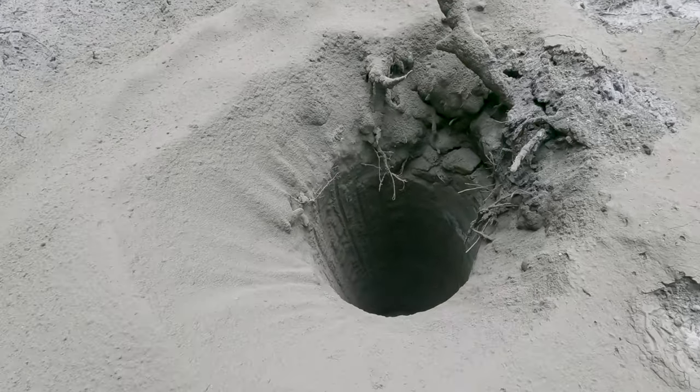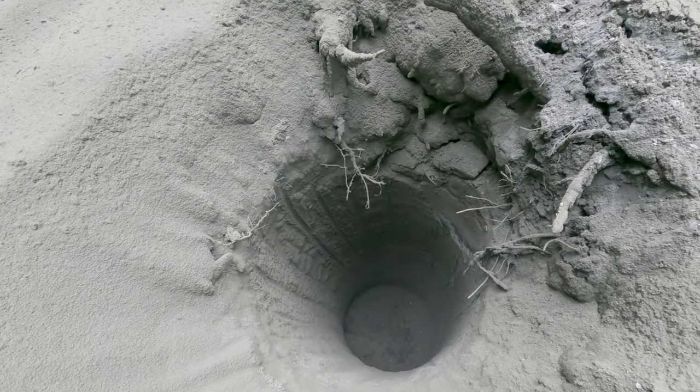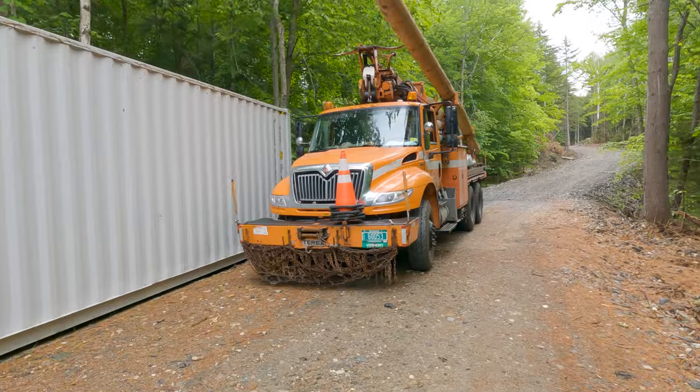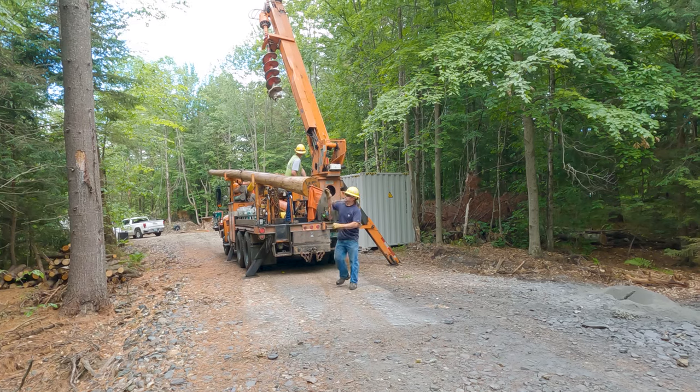That is a really solid six-foot deep hole through solid rock. Once they had dug the hole out, the ledge truck was able to pull out of the way and move forward, and the utility truck came in with a big boom.